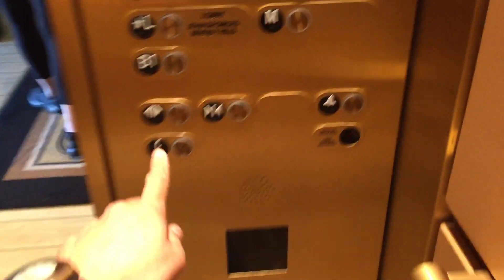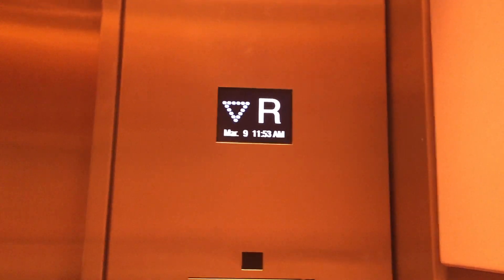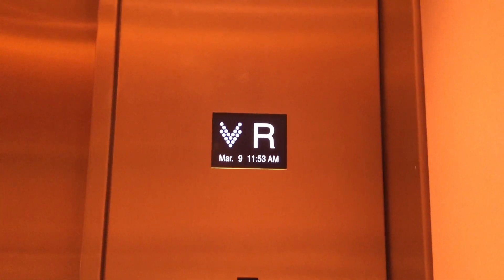Ooh, I like it. The floor is selected to be the restricted floor. This is the elevator at Waldorf Astoria Beverly Hills, California.